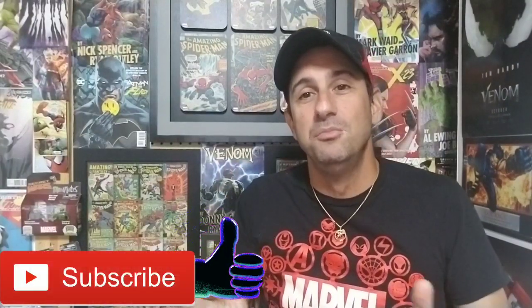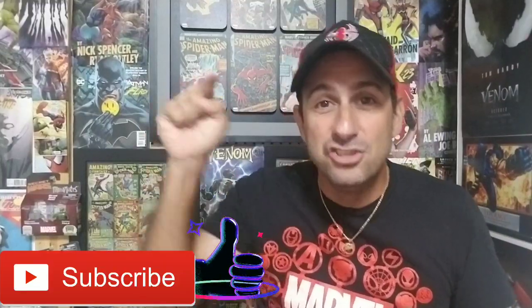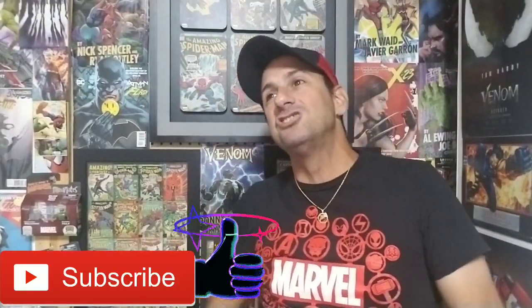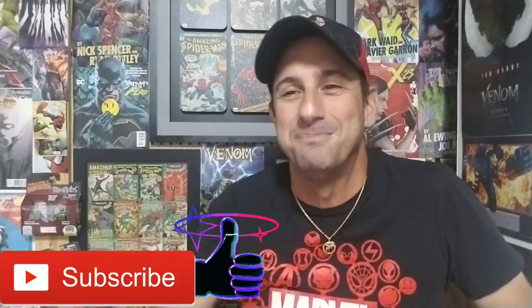So guys, there you have it — my quick rundown on Vault of Spiders issue two and Peter Parker Spectacular issue 312. As I promised, I'm bringing you every issue. Some way or another, I'm going to complete my mission. As always, thank you so much for watching Comic Book Corner 2.0. If you like this video, give it a thumbs up, subscribe to the channel, and don't forget to hit that notification button so you don't miss a single video. I'll see you on the next comic book review. Take care, fans. Bye.